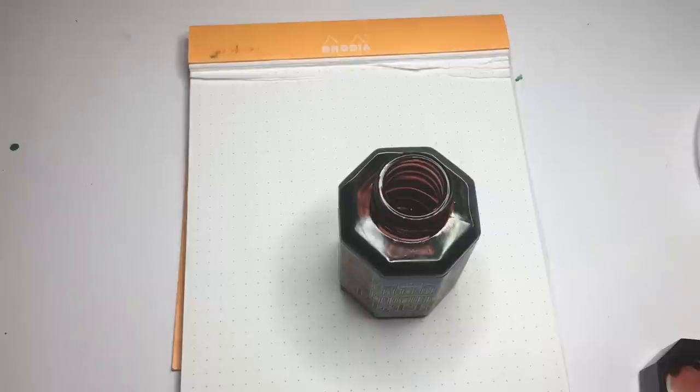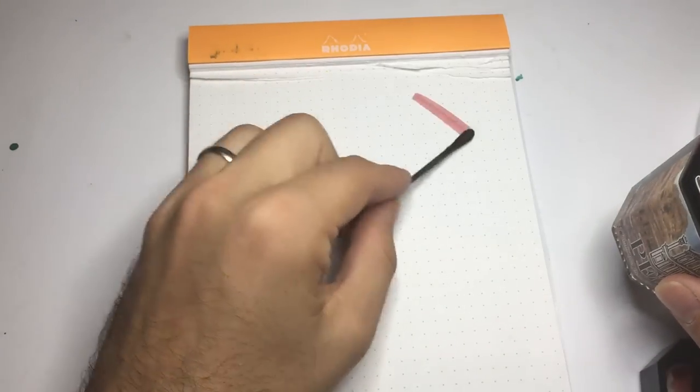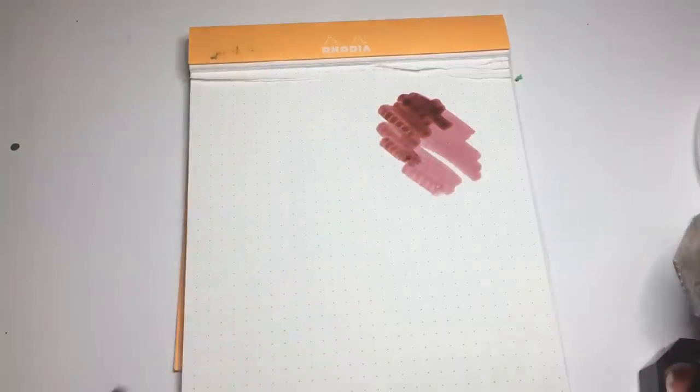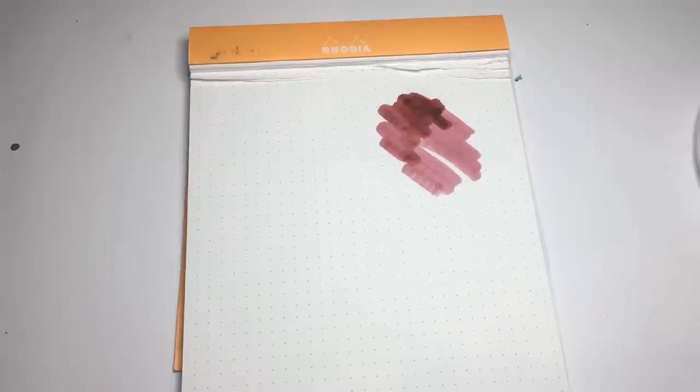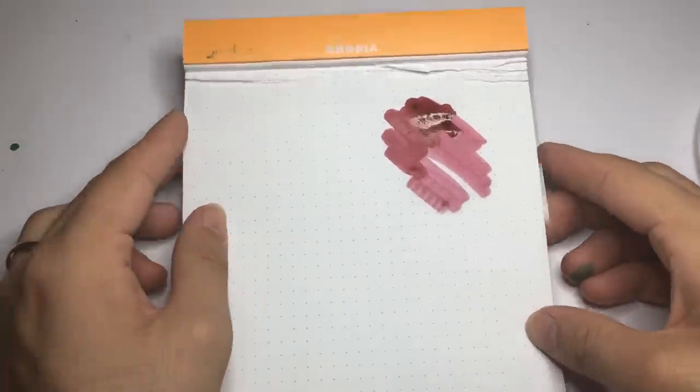Let's do a quick swab of this ink and see what it looks like on the page. That's an unsaturated sort of color, and then a bit more saturation on the second cross — you can see that lovely reddy-purple, almost browny-pink color coming through. It's quite a unique color. I really quite like this ink.